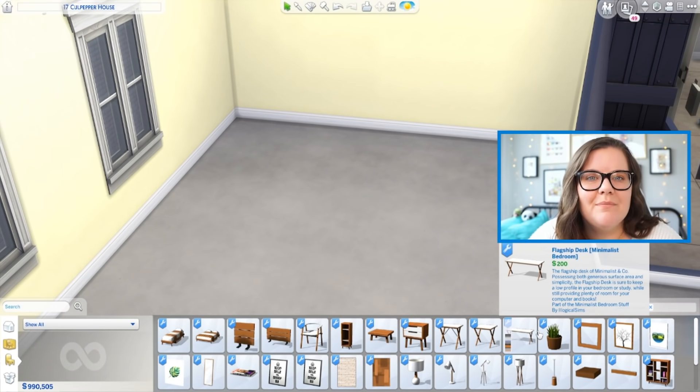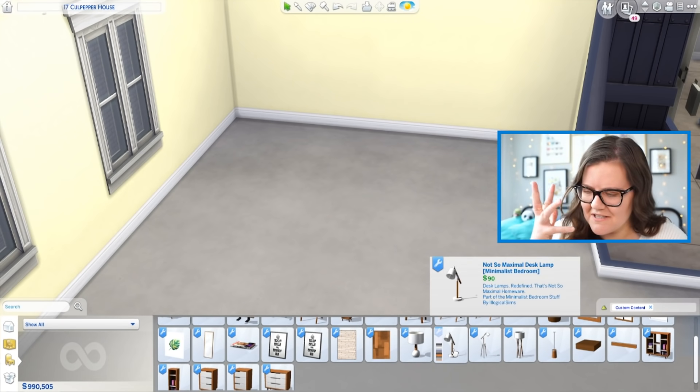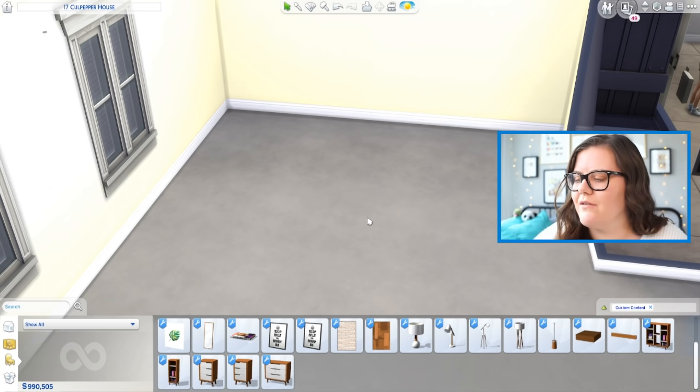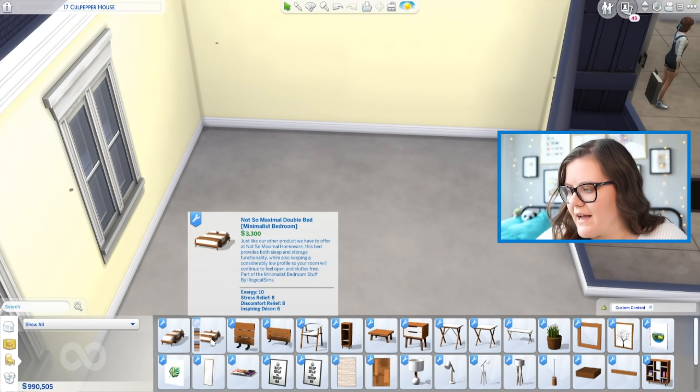The first one I want to talk about is the Minimalist Bedroom pack from Illogical Sims. This came out quite a while ago but it was honestly the very first stuff pack of custom content that I ever downloaded and that got me excited about CC. I wanted to add this even though it is kind of old and you've probably already seen it, but there are probably a lot of you who never heard of this. All of the stuff in this pack is so fun.